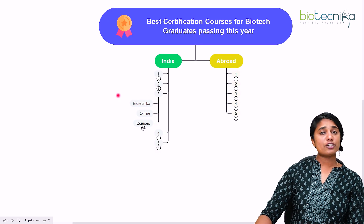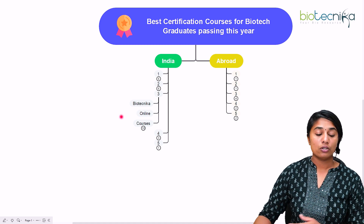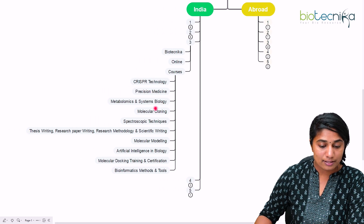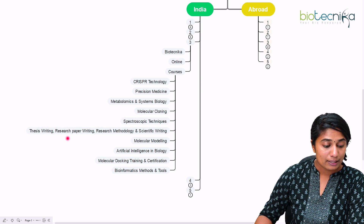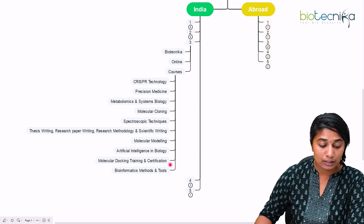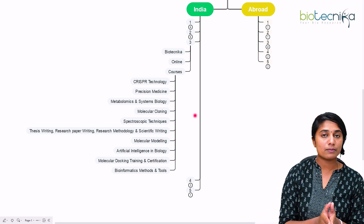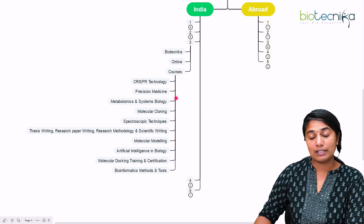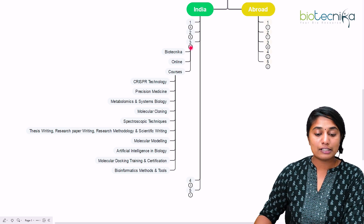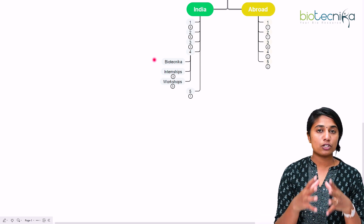The third certification program is right here at Biotechnica — an online certification platform with various courses available. Some of the courses include CRISPR technology, precision medicine, metabolomics and systems biology, molecular cloning, spectroscopic techniques, thesis writing, research paper writing, research methodology and scientific writing, molecular modeling, artificial intelligence and biology, molecular docking, and bioinformatics methods and tools. For more information about these certification courses, check out the link in the description box below.